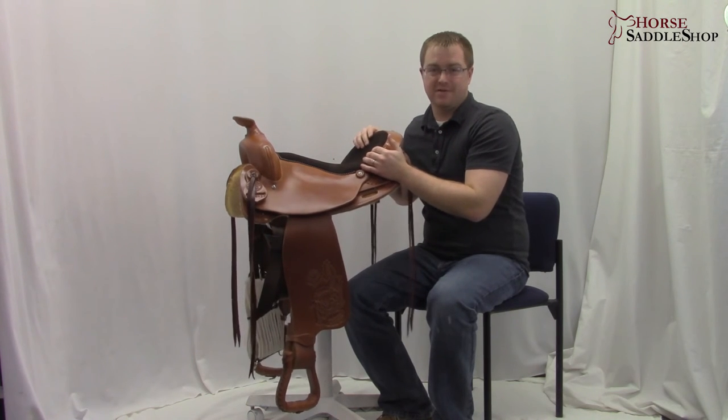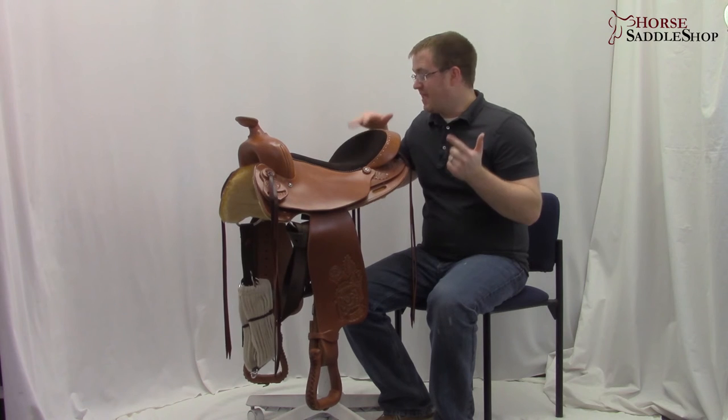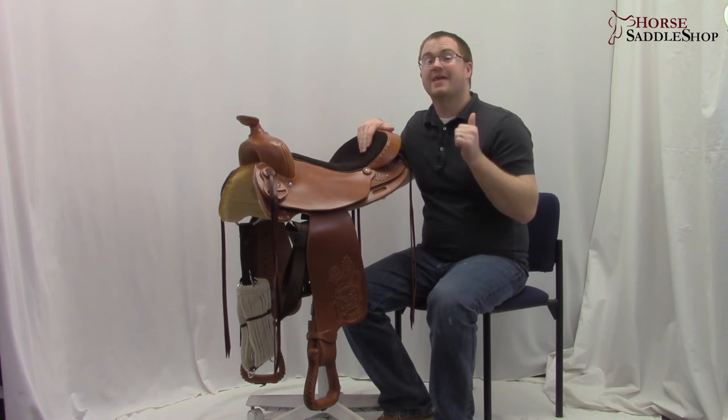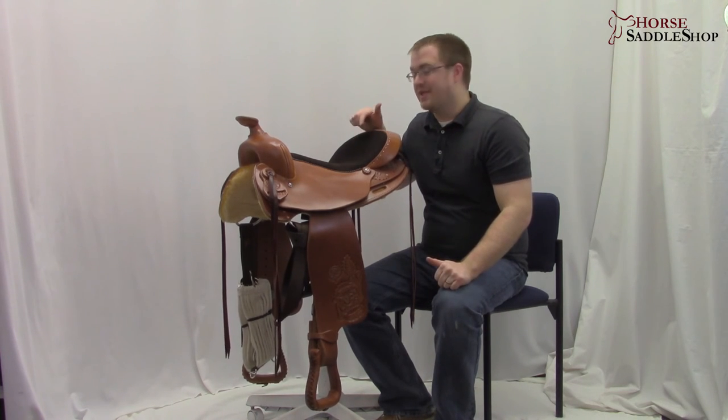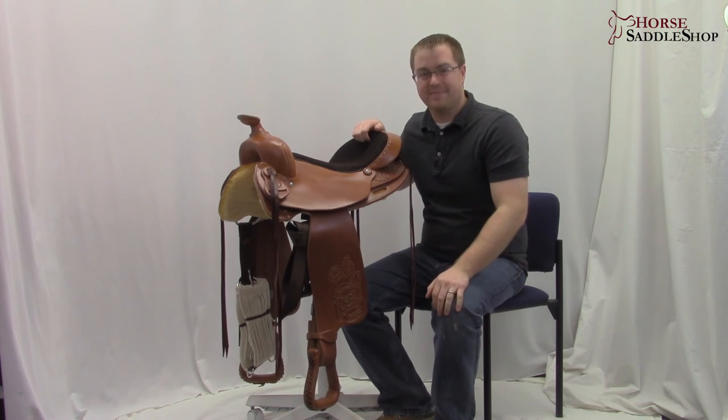This saddle looks good, it fits good, it feels good, and the price is good. Get the Colorado Trailmaster on sale at horsesaddleshop.com.